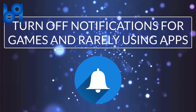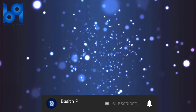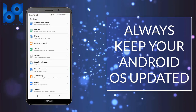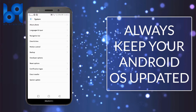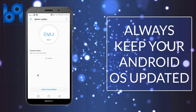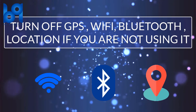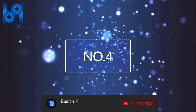Number two: always keep your operating system updated. Number three: turn off GPS, Wi-Fi, Bluetooth, location, and stuff like that if you are not using it.